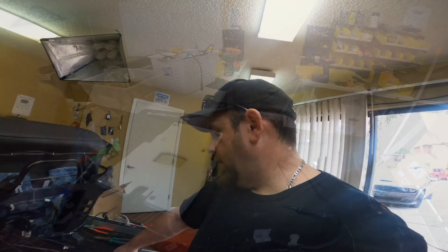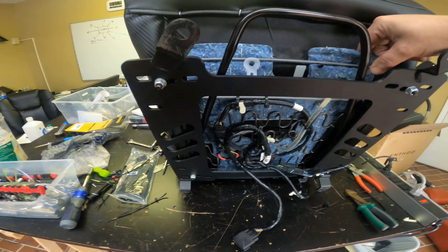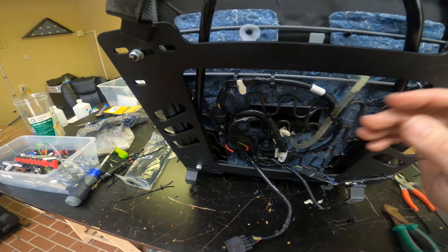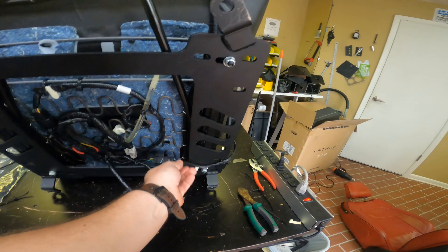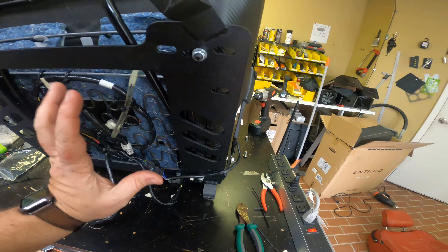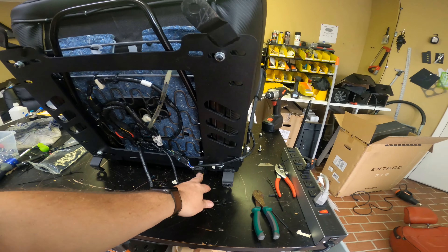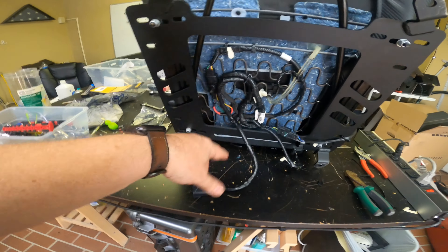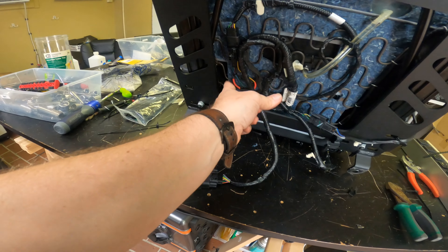It pops right out — you pop the bottom of the seat up, pop it out of the clips, and it comes right up. There's a sensor that goes with it, so you need to put that on the new seat. I've already tucked the bladder sensor in and put a loose zip tie on it so it doesn't pinch anything, but there's enough slack for it to move. This connector is for the seat belt and this one is for the seat position sensor. The seat position sensor needs to be mounted to the actual frame because it's magnetic.